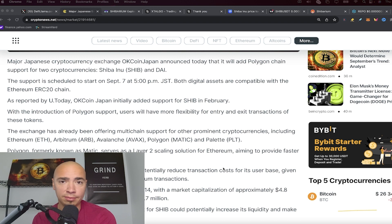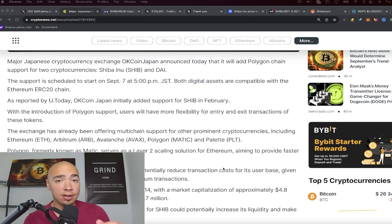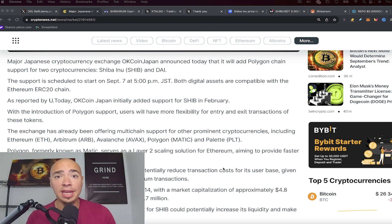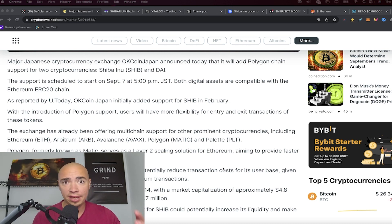This is cool because Shiba Inu developers and Polygon developers recently came together when SHIB was dealing with some scaling issues. Polygon co-founder Sandeep Nailwal actually lent a helping hand to the SHIB developers, talking about how they could scale the network. It's great to see L2s really coming together.